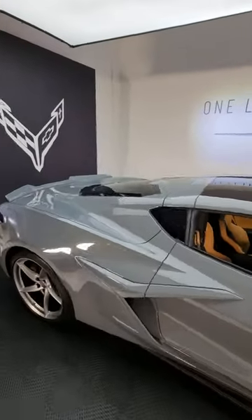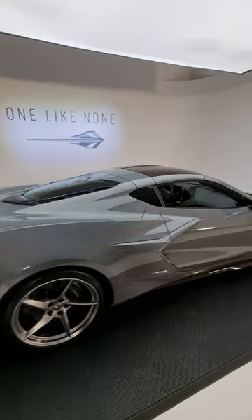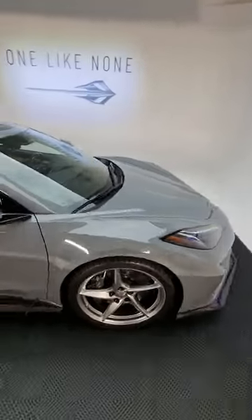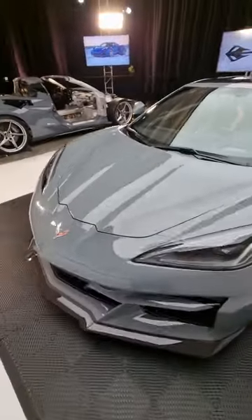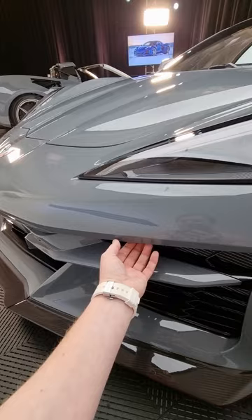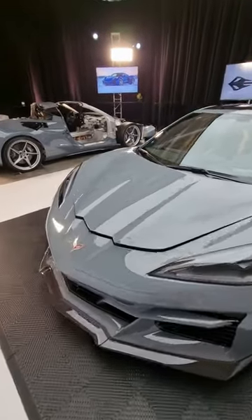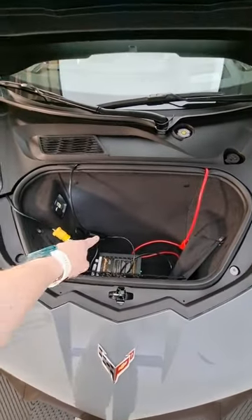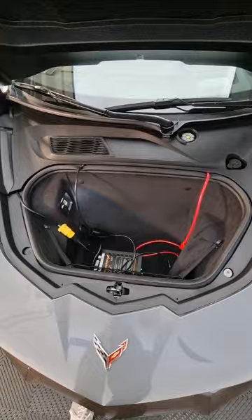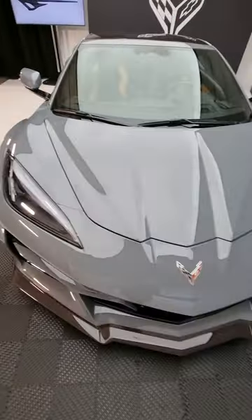And then at the back behind the 6.2 litre naturally aspirated V8, there's even more space back there. Let me come and show you exactly, because the idea is that this is a car that's very usable. To open up the front storage compartment, there is a little button hiding right under here. Press that and it will pop this open. This is a show car so it's powered and plugged in. You can fit some soft bags into the storage space here, and you've also got soft close on that — it will catch and pull itself down.